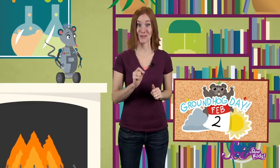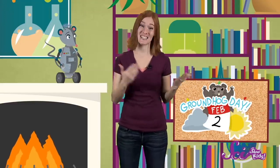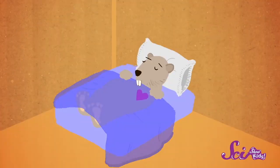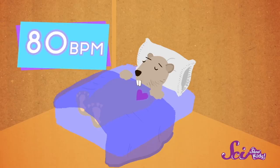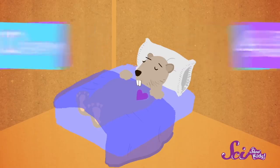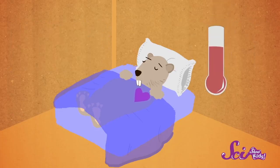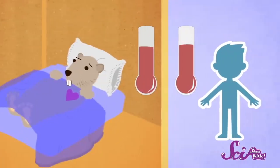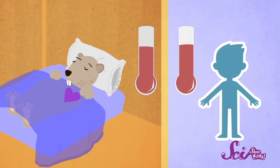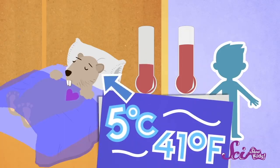Burrows are also where groundhogs hibernate. Hibernation is kind of like a deep sleep that some animals settle into in order to make it through the winter. When groundhogs hibernate, their heart rate slows down from about 80 beats a minute to as few as 4 or 5 beats a minute. And during hibernation, a groundhog's body temperature drops from about 37 degrees Celsius (98.6 degrees Fahrenheit) all the way down to about 5 degrees Celsius (41 degrees Fahrenheit).